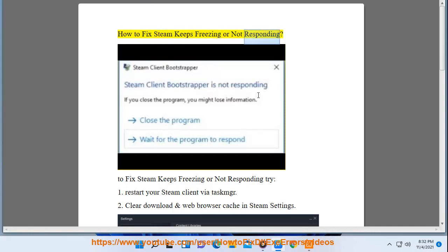How to fix Steam keeps freezing or not responding. To fix Steam keeps freezing or not responding, try: one, restart your Steam client via Task Manager.